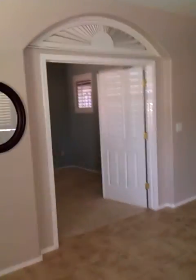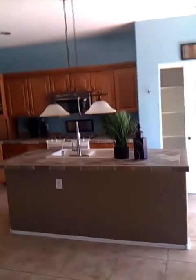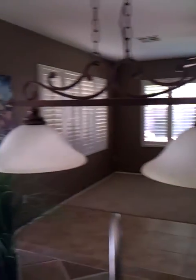Get yourself a little double door entry there, into the kitchen. So you got tile here, you got some carpet. Island. Looks like maple cabinets.